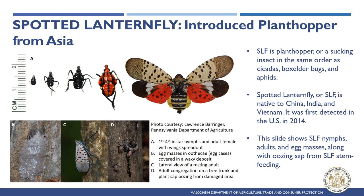Although Spotted Lanternfly has large, colorful wings, it is not a moth but a plant hopper or sucking insect related to cicadas, box elderbugs, and aphids. Spotted Lanternfly is native to China, India, and Vietnam, where it is likely controlled by parasitic wasps.